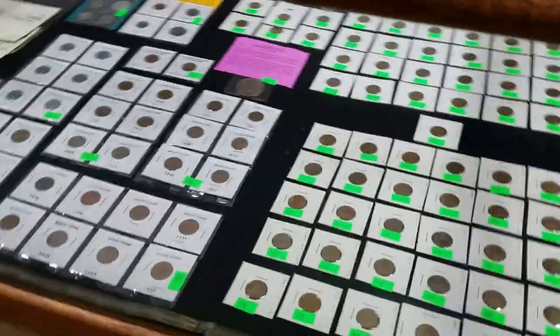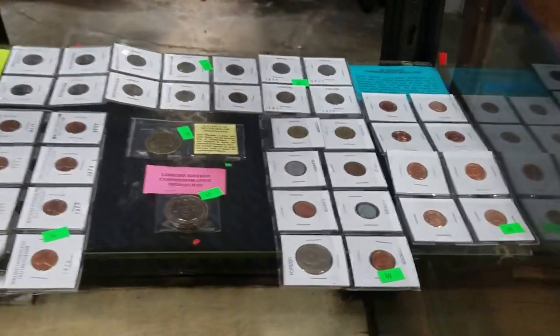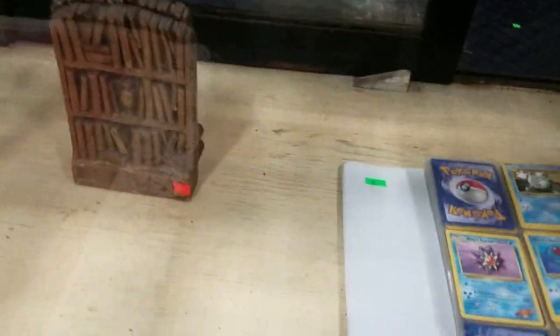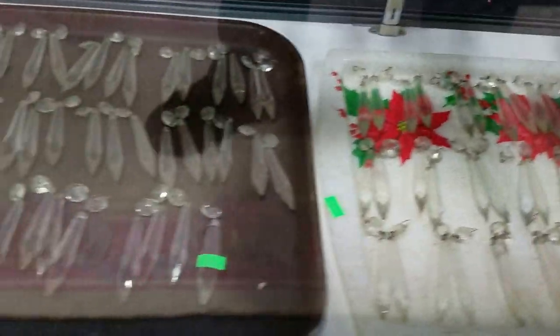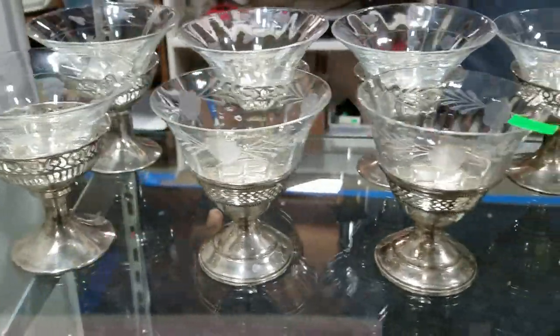Then we've got some more collectible coins, some US currency, some more foreign and US currency collectible coins, and the Pokemon cards. We have a bunch of these vintage crystal prisms — very nice.